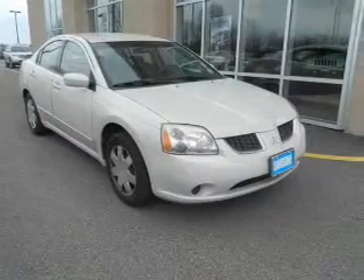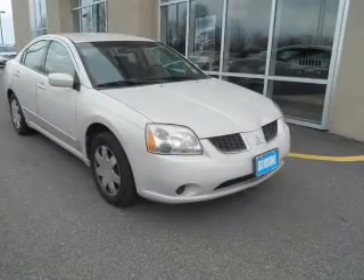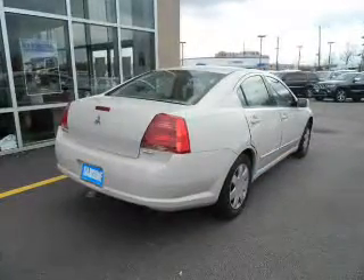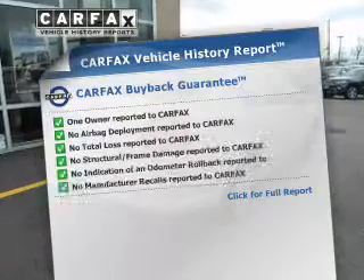The powertrain includes front-wheel drive with an efficient four-cylinder engine that responds smoothly to its automatic transmission. Carfax is offered to provide you with peace of mind.